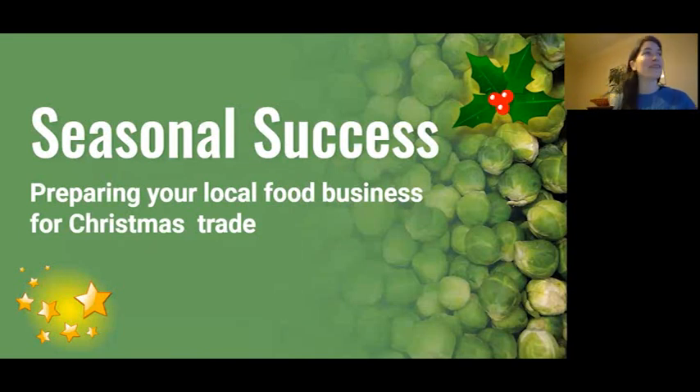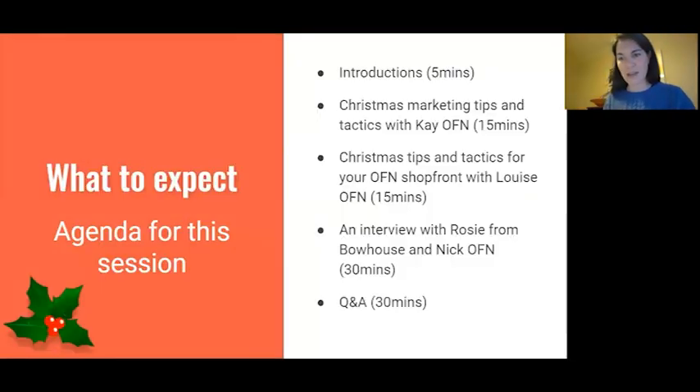Thanks everyone for coming — it's great to have you here on this very pink afternoon. Today, in these dark times, it's perfect for talking about Christmas and bringing in some cheer. We have amazing speakers: Kay is going to walk us through how to make a successful marketing campaign including social media, and Louise will talk about the platform and how to make the most of it for your Christmas trade.